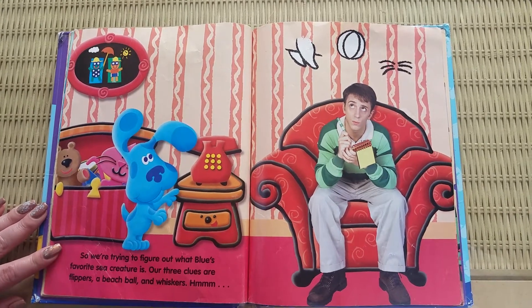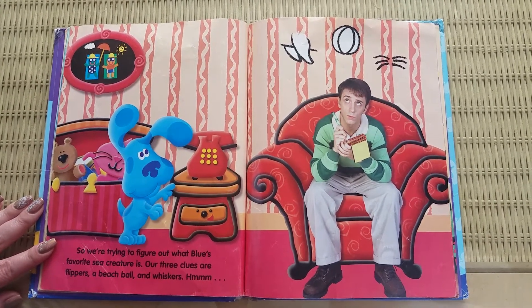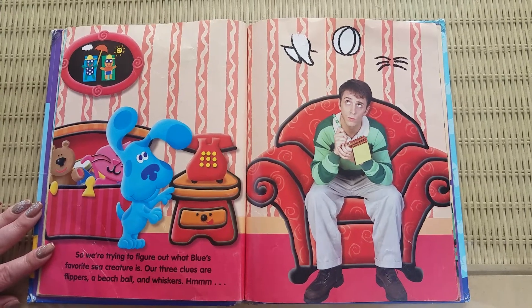It's time to go to our thinking chair. So, we're trying to figure out what Blue's favorite sea creature is. Our three clues are flippers, a beach ball, and whiskers.